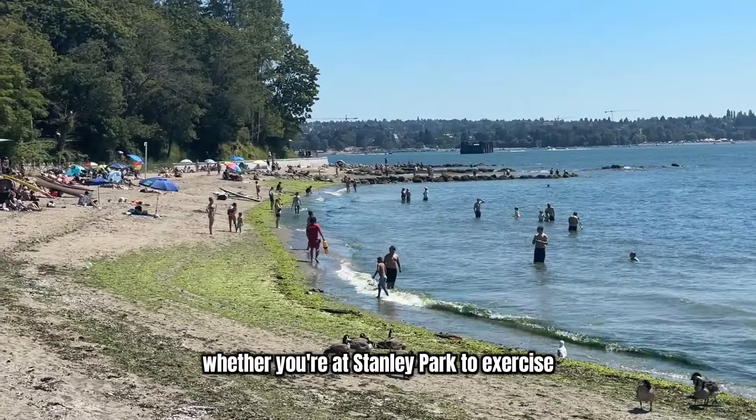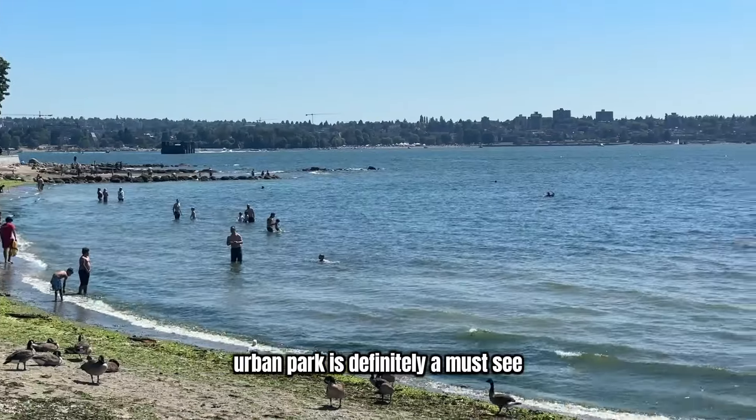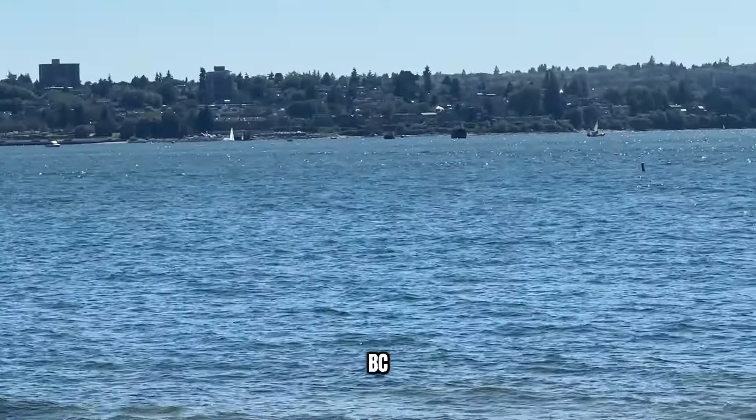Whether you're at Stanley Park to exercise or enjoy nature, this huge urban park is definitely a must-see on your next trip to Vancouver BC.